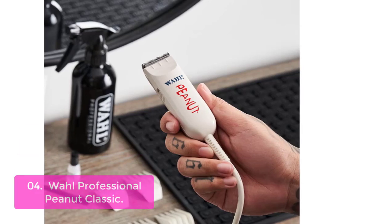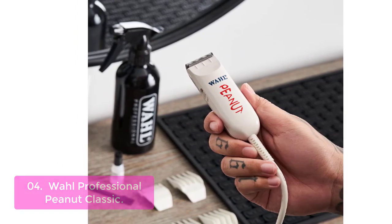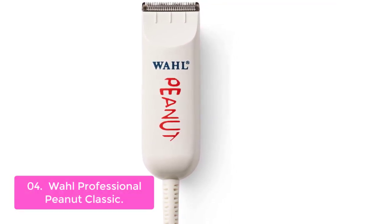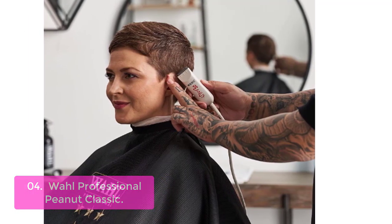List number 4: Wahl Professional Peanut Classic. The Wahl Classic Peanut Beard Trimmer is a small and powerful way to keep mustaches, goatees, and other facial hair manageable. The convenient size allows for fast styling and precise results. The detachable adjustable blade makes the Wahl Classic Peanut easy to clean and maintain, extending its long-term use.